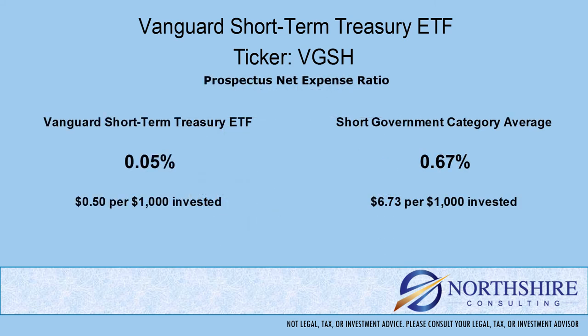We always talk about expenses when we do our fund reviews. The expense ratio is taken from the return that the portfolio produces — it's internal, meaning you don't necessarily see it; it comes out in the returns. We need a point of reference when we compare these expenses, so we use the category average. As you can see here, the expense ratio is significantly lower than the category average.